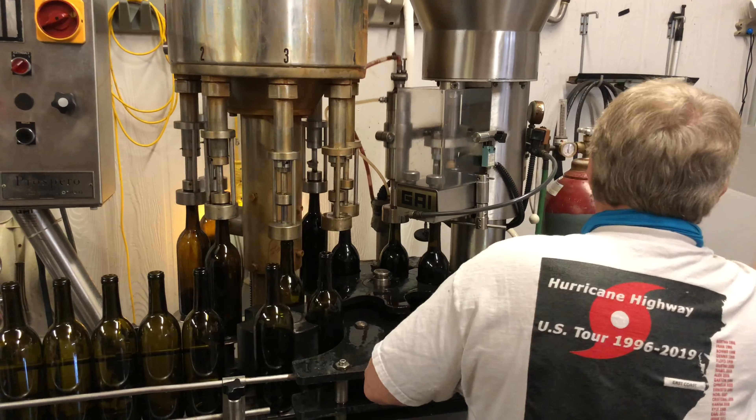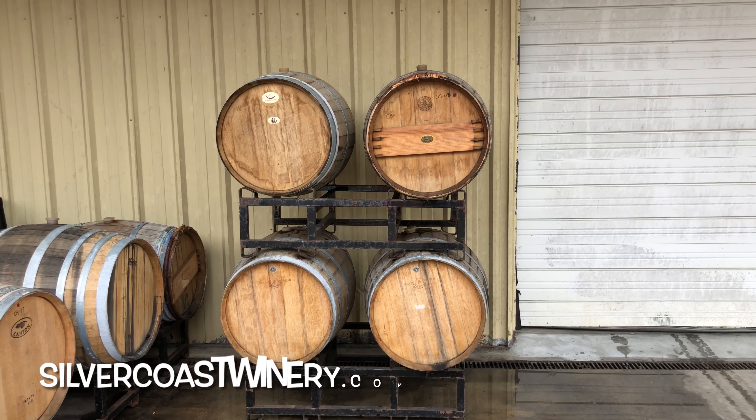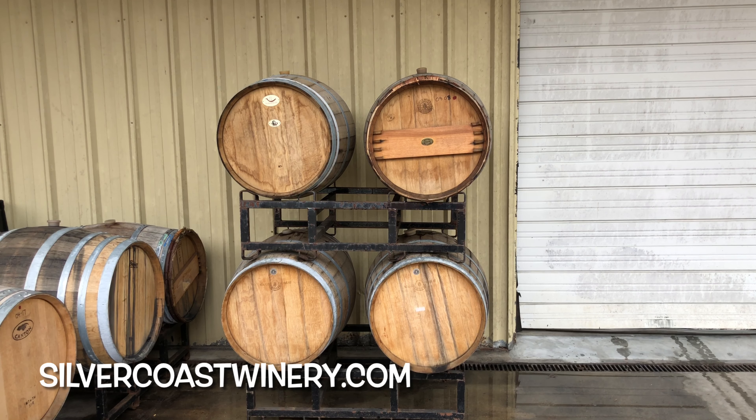We are off the beaten path, exploring and tasting more local wines for you. Today we are in Brunswick County, North Carolina, right along the ocean at the Silver Coast Winery. We are here as they bottle their new 2019 Cabernet Sauvignon, and we tried it with winemaker Dana Keeler and Silver Coast manager Susan Barns.